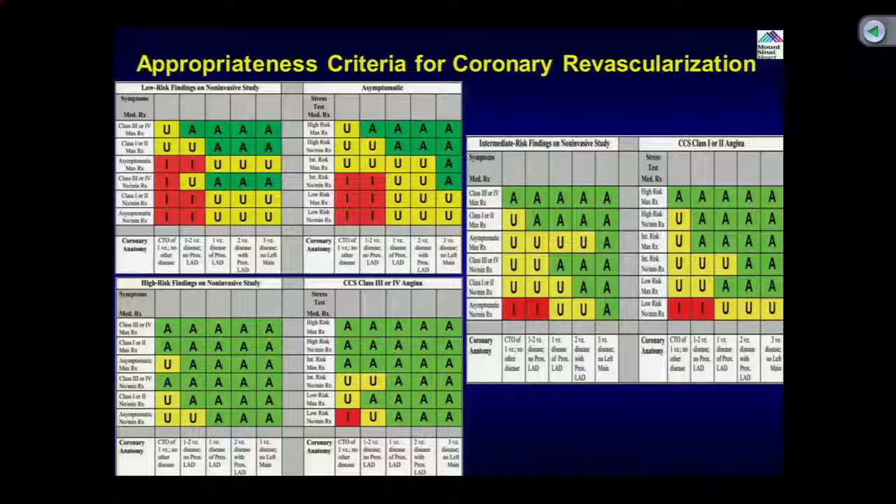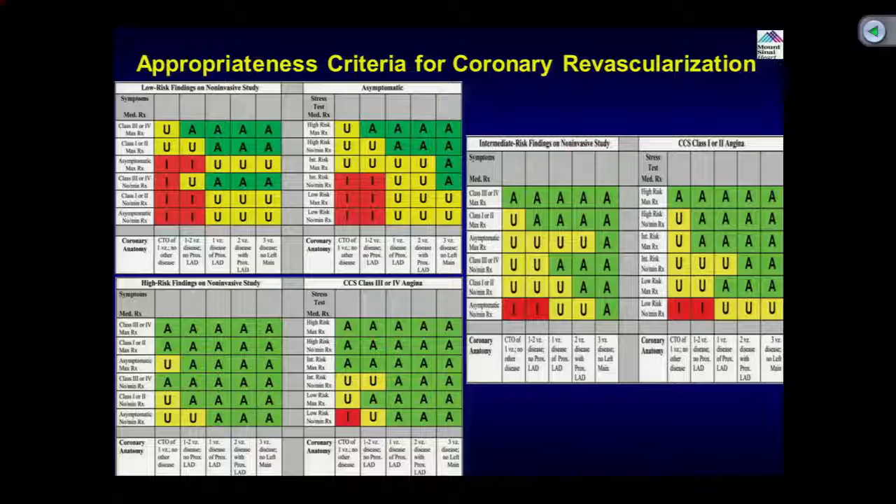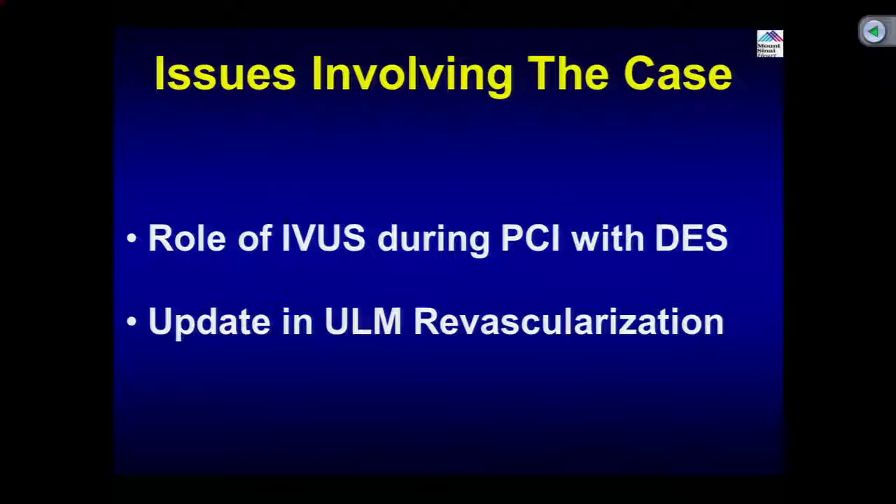While Anu gets the rotor wire into the LAD — left main to LAD — I'll go through our two educational points: the role of IVUS in DES PCI, and an update on unprotected left main revascularization. This is a very interesting meta-analysis as the lead article in JACC Interventions this month, reviewing a lot of studies. There are three randomized trials — HOME DES IVUS, AVIO, and RESET — plus about seven to eight non-randomized registries. The message: regarding MACE in randomized trials, IVUS did not show statistically significant benefit over angiography — the confidence interval was 0.046 to 1.04, making the p-value insignificant — though the curves trend toward favoring IVUS.